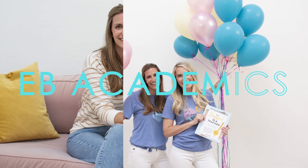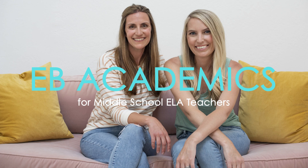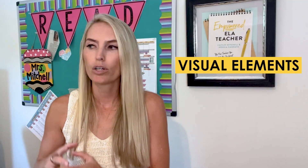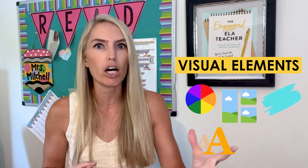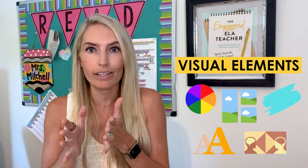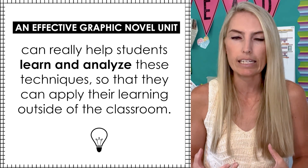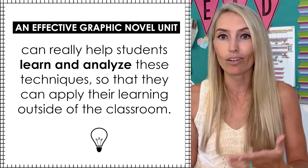I'll be sharing a couple of tips that just might make this your new favorite literature unit. Graphic novels can be incredibly helpful in providing students with an opportunity to not just pay attention to those typical literary elements like plot and character, but you also have all of the visual elements too — color, panels, shading, fonts, perspective, even how images are organized on a page. This structure is found so often in media, and an effective graphic novel unit can really help students learn and analyze these techniques so they can apply their learning outside of the classroom as well.